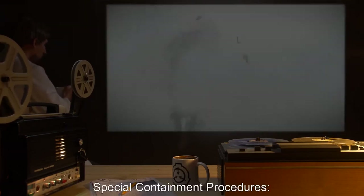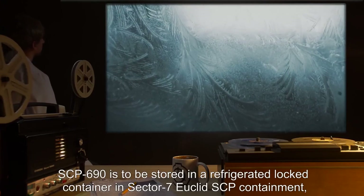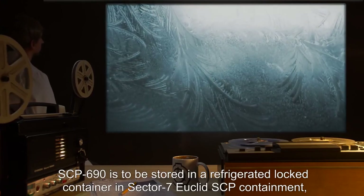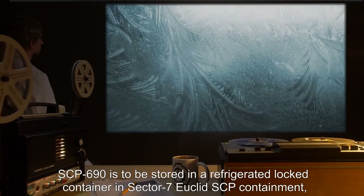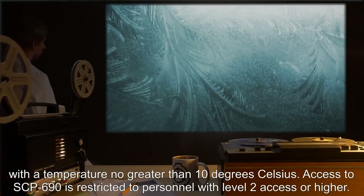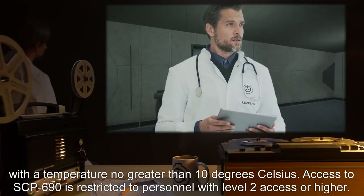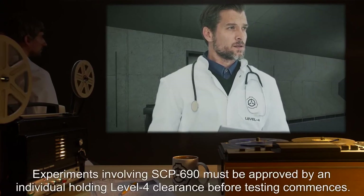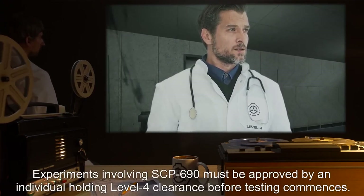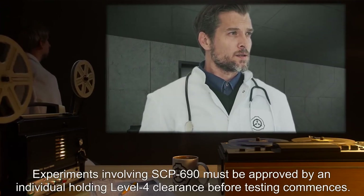Additional test subjects to explore the life cycle and reproduction of SCP-679 are requested. Item number SCP-690. Object class: Euclid. Special containment procedures: SCP-690 is to be stored in a refrigerated locked container in Sector-7 Euclid SCP containment, with a temperature no greater than 10 degrees Celsius. Access to SCP-690 is restricted to personnel with Level 2 access or higher. Experiments involving SCP-690 must be approved by an individual holding Level 4 clearance before testing commences.